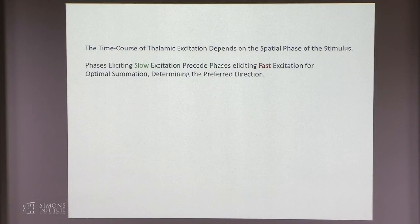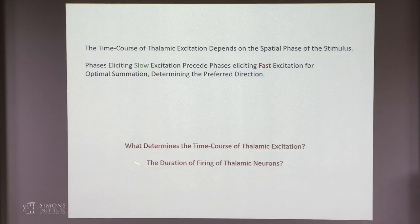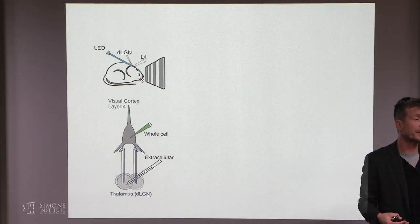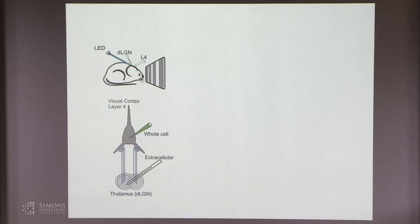So, phase-eliciting slow excitation preceding phase-eliciting fast excitation leads to optimal summation and determines the preferred direction. What determines the time course of thalamic excitation? I propose it is the duration of firing of thalamic neurons—some thalamic neurons fire for a long time in response to a given spatial phase, producing slow-decaying thalamic excitation, while others fire very briskly, producing faster decay. To test this hypothesis, we need paired recordings: simultaneously recording from a cortical neuron and the thalamic neurons presynaptic to it, to see how they fire in response to the various phases.